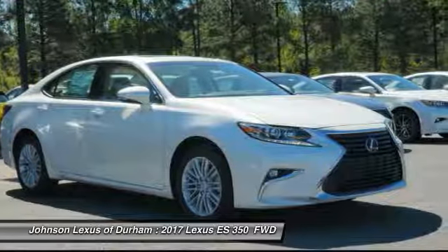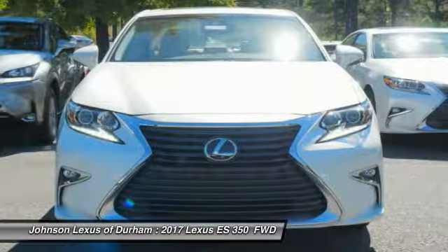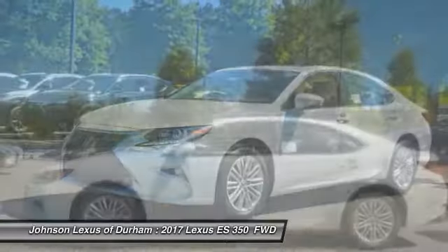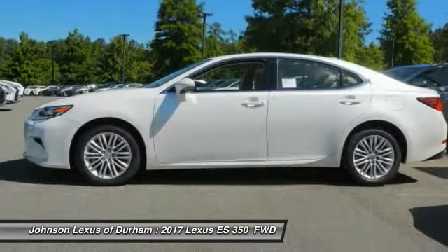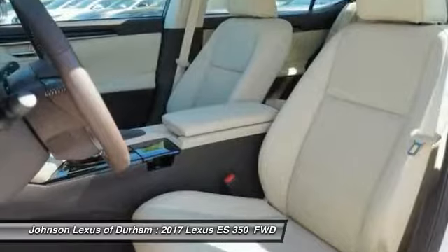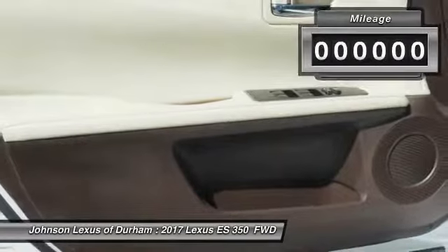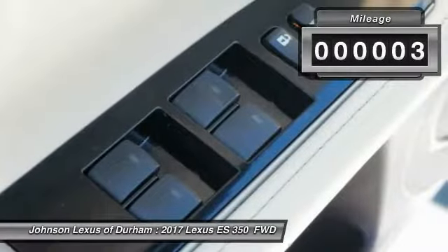The Lexus ES350 is a sophisticated combination of distinctive styling, luxury, and smooth performance. A 3.5-liter V6 engine propels the ES from 0 to 60 miles per hour in 6.8 seconds, and the countless standard interior features transport you to a new level of luxury and convenience. This vehicle has less than 100 miles.